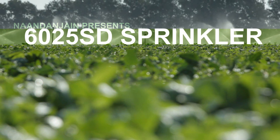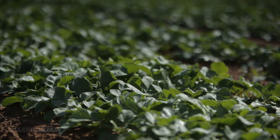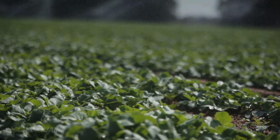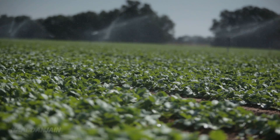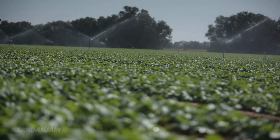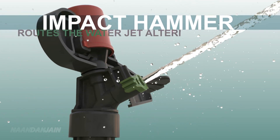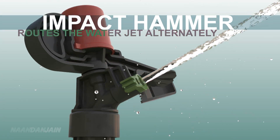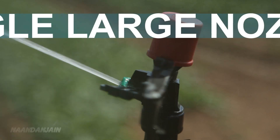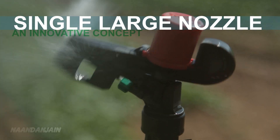Aan Donjain introduces the new generation of IMPACT sprinklers. The 6025SD sprinkler, with its innovative super diffuser, provides highly efficient irrigation. This unique diffuser is part of the IMPACT hammer that routes the water jet alternately, covering ranges both near and far. The 6025SD is based on a simple yet innovative concept.